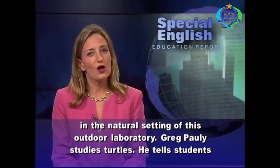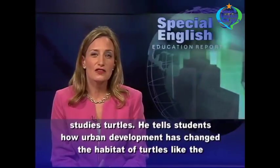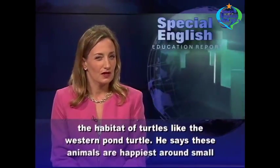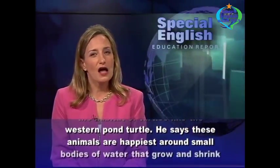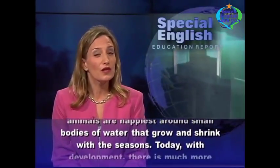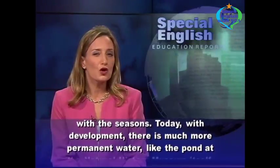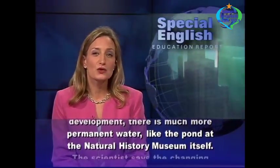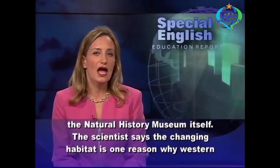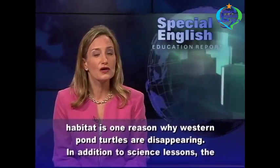Greg Pawley studies turtles. He tells students how urban development has changed the habitat of turtles like the western pond turtle. He says these animals are happiest around small bodies of water that grow and shrink with the seasons. Today, with development, there is much more permanent water, like the pond at the Natural History Museum itself. The scientist says the changing habitat is one reason why western pond turtles are disappearing.